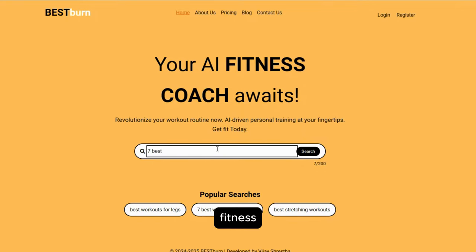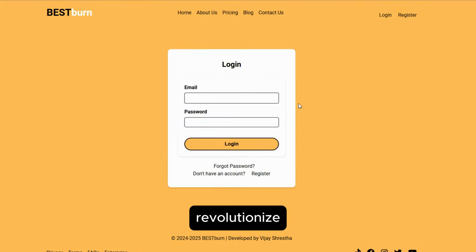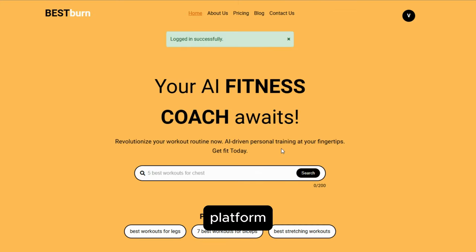Best Burn, your AI-powered fitness companion. Best Burn is an innovative, AI-driven web application designed to revolutionize your fitness journey. This comprehensive platform offers a suite of features to help users of all fitness levels achieve their health and wellness goals.